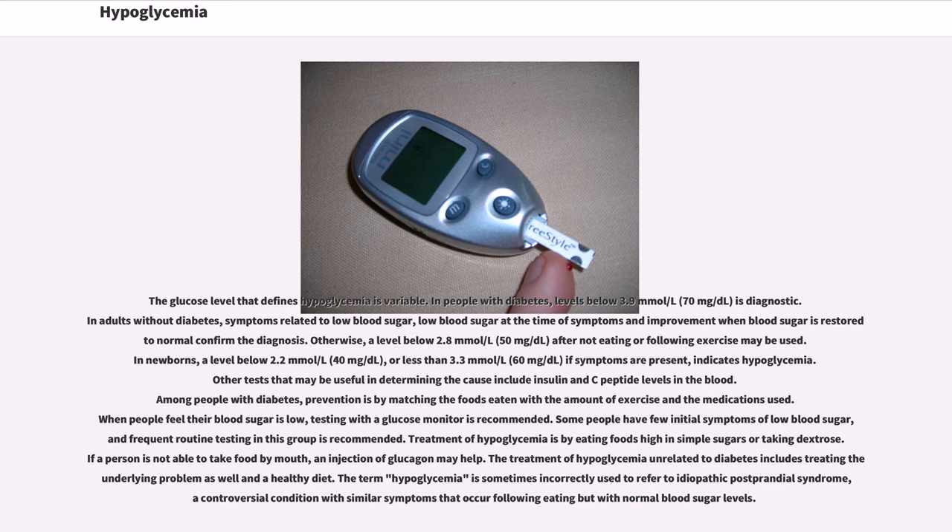In newborns, a level below 2.2 mmol/L (40 mg/dL), or less than 3.3 mmol/L (60 mg/dL) if symptoms are present, indicates hypoglycemia. Other tests that may be useful in determining the cause include insulin and C-peptide levels in the blood.